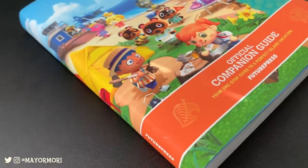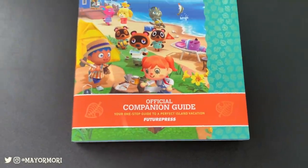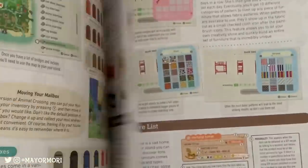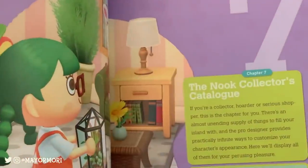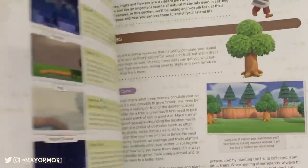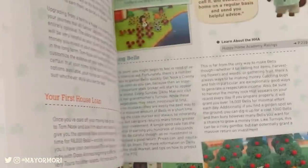This book is absolutely ginormous. It's almost A4 size and has well over 400 pages rammed with content such as mini guides, storylines, lists, lists of lists, recipes, character collections, and even a TV guide — it's absolutely crazy. Before we get too spoilery and take a look inside, I would happily recommend this to any New Horizons player, and actually even if you can't play the game this is a great book to flick through. So if you like guides as much as I do, this is a must-have.